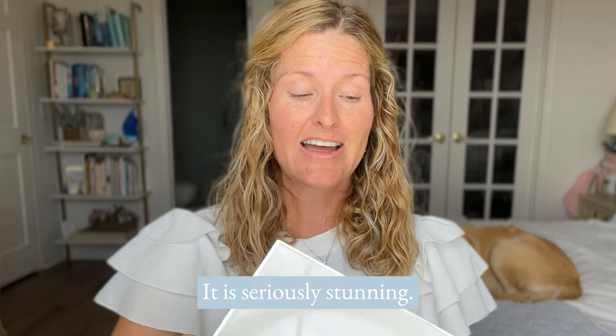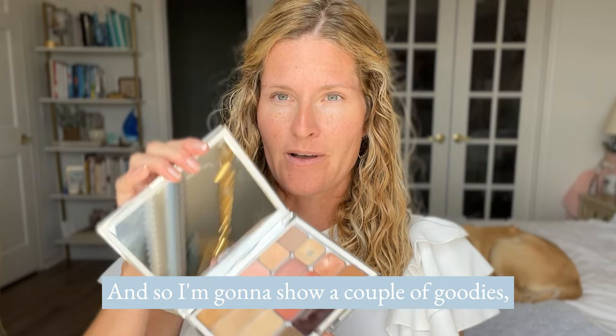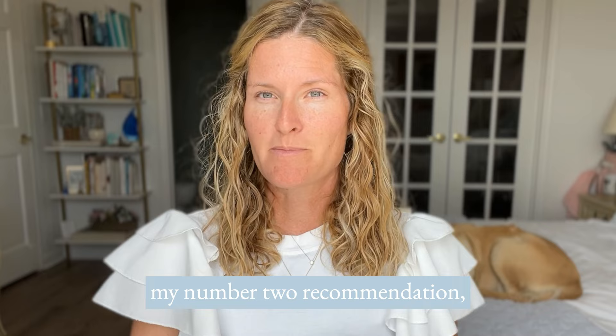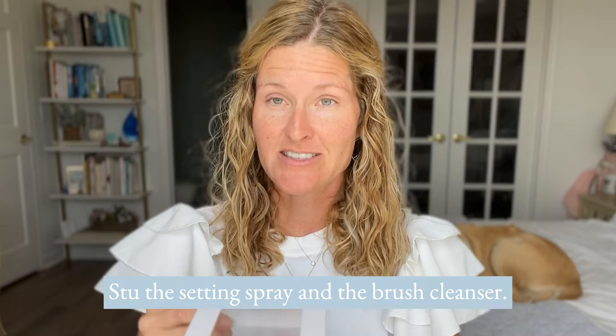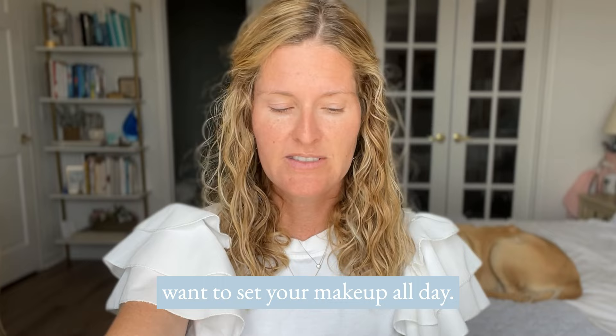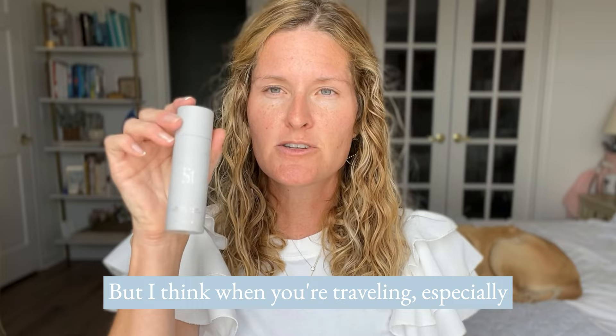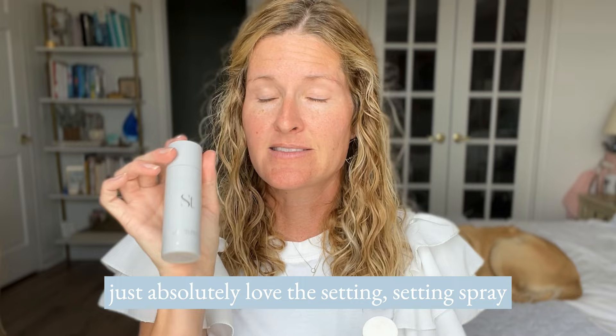I'm going to focus on the smaller palette today. Before I do my makeup, I'm going to clean my brushes. Item number two is the travel collection of the setting spray and the brush cleanser. Setting spray is great if you want to set your makeup all day — mine stays put so I don't use it very often. But if you're traveling somewhere where you might be sweating outside, or you absolutely love setting spray, this travel size is a really good addition.